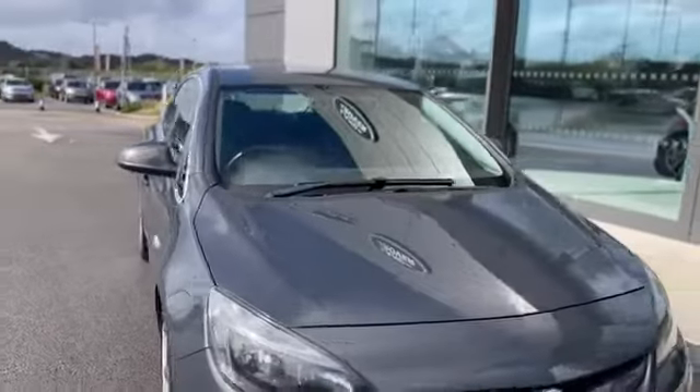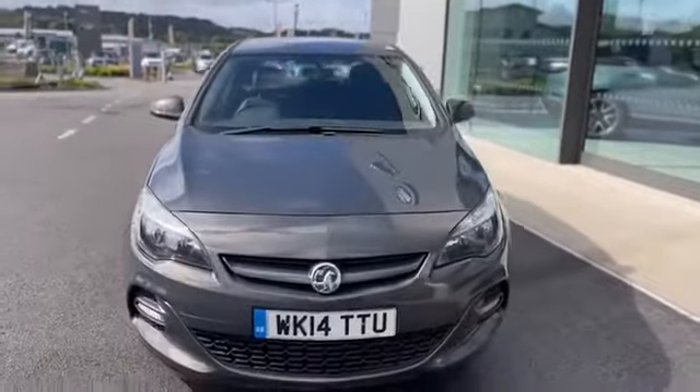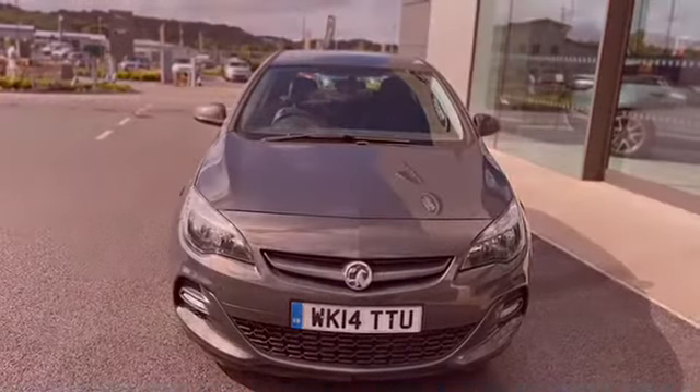Give us a call on 01872 713333 to arrange a test drive, and if you've got any questions don't forget to call.